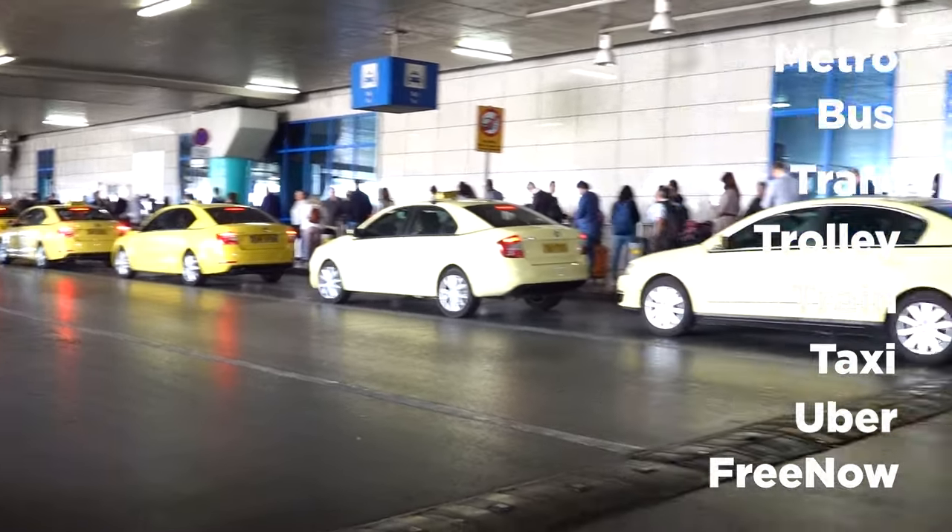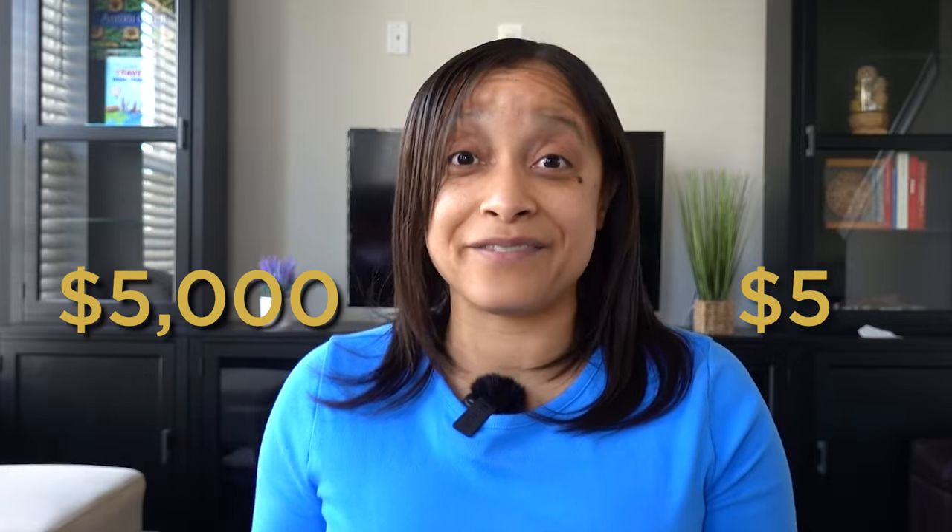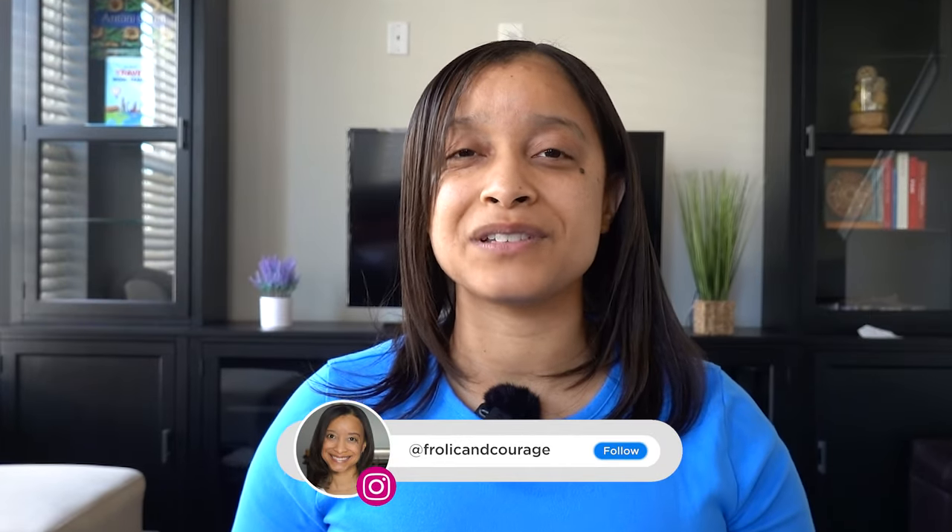There are multiple types of transportation available in Athens: a metro, a bus, a tram, a trolley, a train, taxis, and Uber and FreeNow rideshare services. So there are plenty of ways to get around Athens on a budget, no matter what your budget is, whether it's $5 or $5,000. There's a method for you.